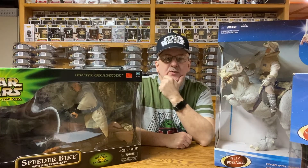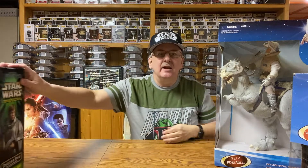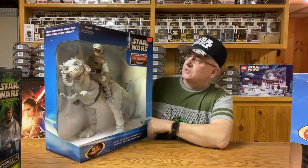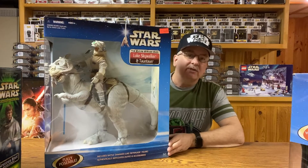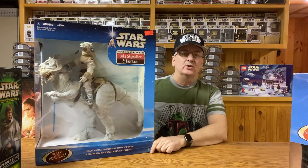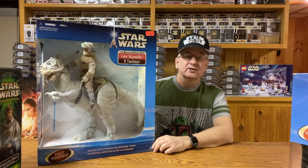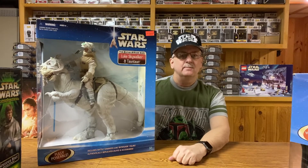Little postscript note for those of you that stuck around: I forgot to tell you how much I paid for Luke and the Tauntaun. After all, I told you some of the prices on the other ones. Well, this one — I don't know what the regular price was, but I was able to pick this one up for only $31. Imagine finding this in a store for $31 nowadays. Take care, have a good holiday, see you later.